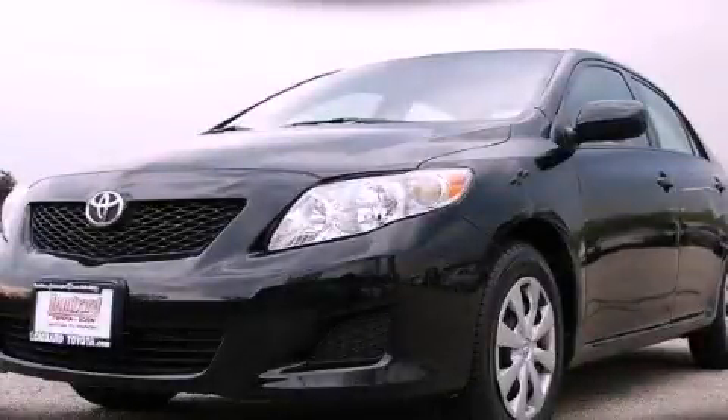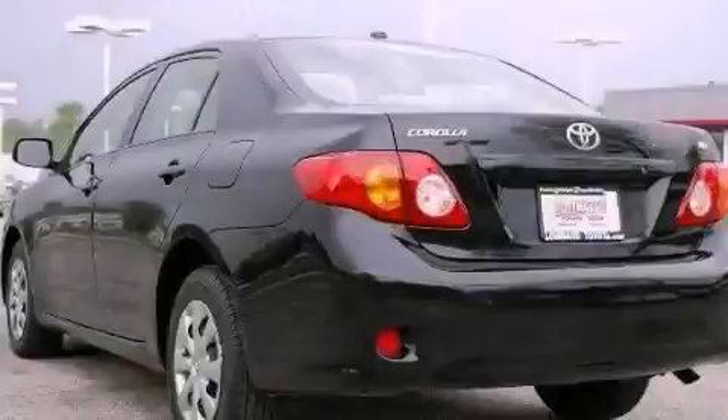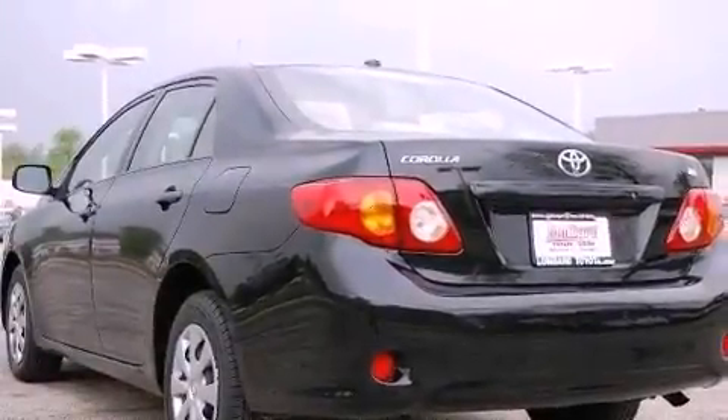This is a certified pre-owned 2009 Toyota Corolla. Its top features include cruise control, heated side view mirrors, a keyless entry system, and a six-speaker audio system.